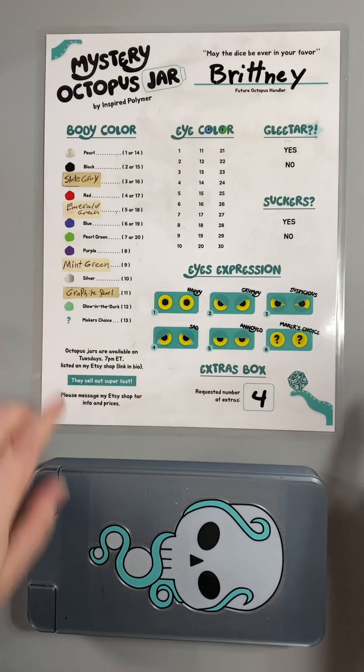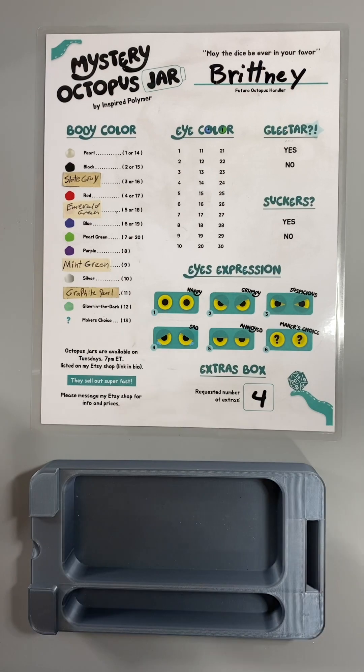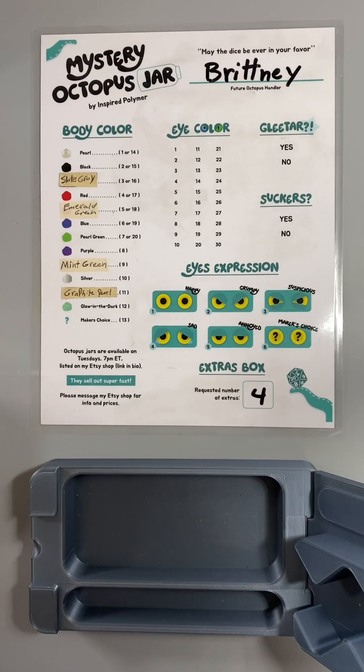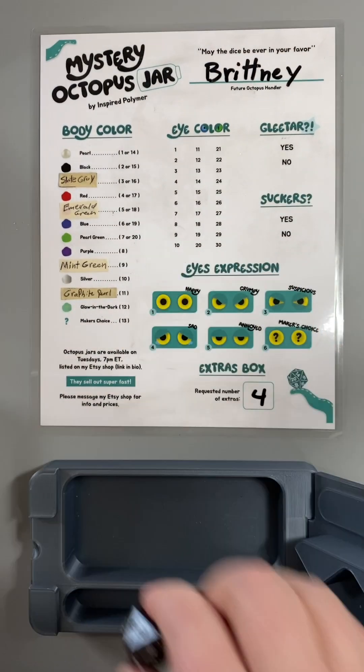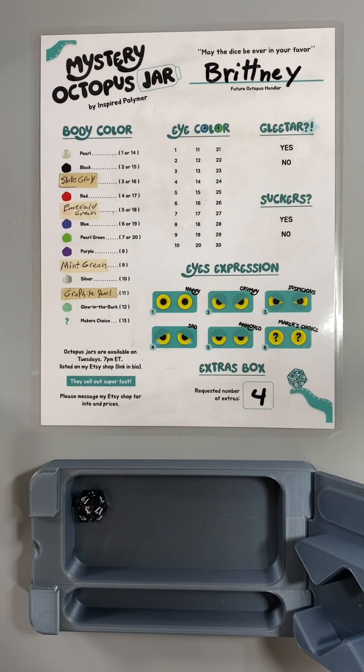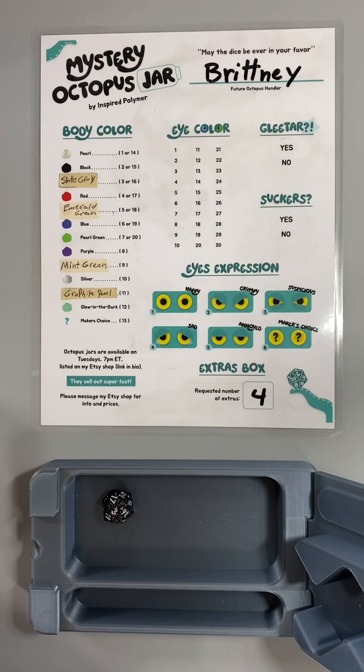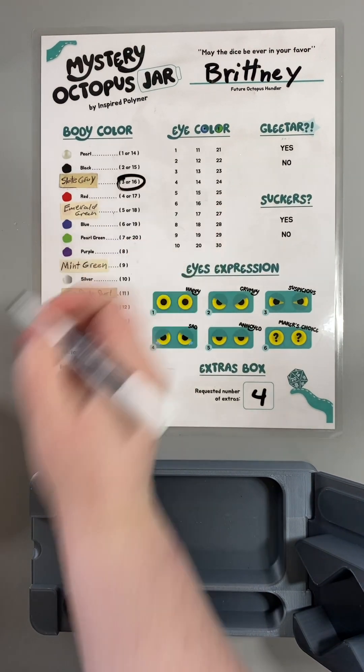This order is for Britney — they've chosen four extras and we have no order notes. Let's roll for our body color. We got a three: slate gray.